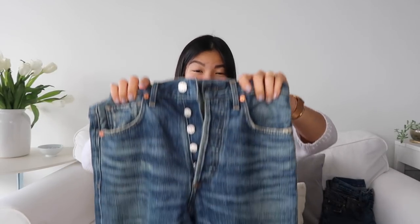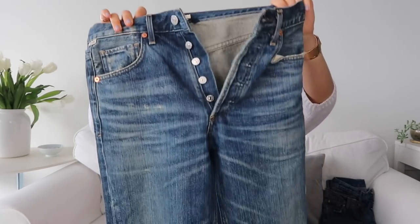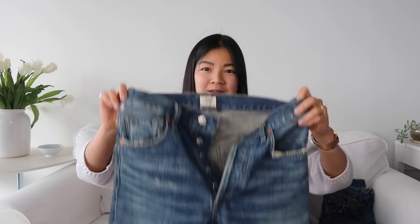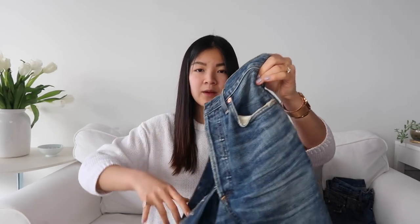You saw these in one of my hauls — my first shopping haul, I believe. These are my Citizens of Humanity Gia Rollins. These are 100% cotton and they have the five-button fly because they are high-waisted.